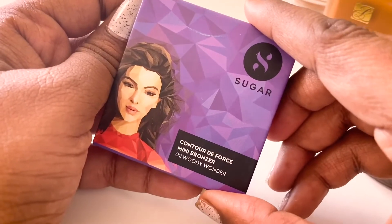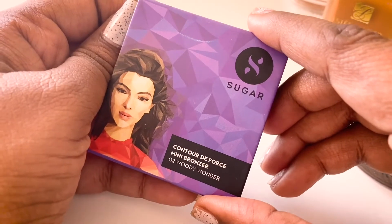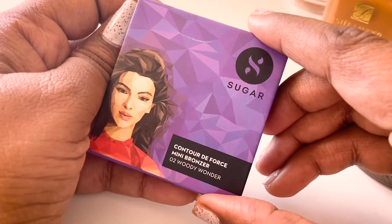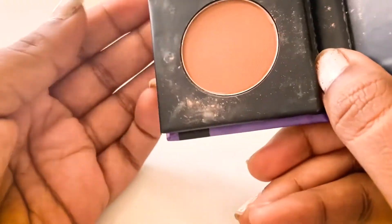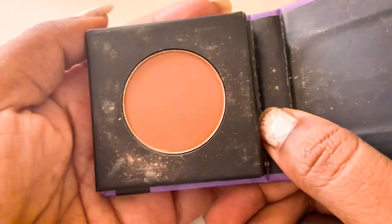The next bronzer and contour is from Sugar — this is the Contour De Force in the shade Woody Wonder, which is another perfect bronzer shade for me.